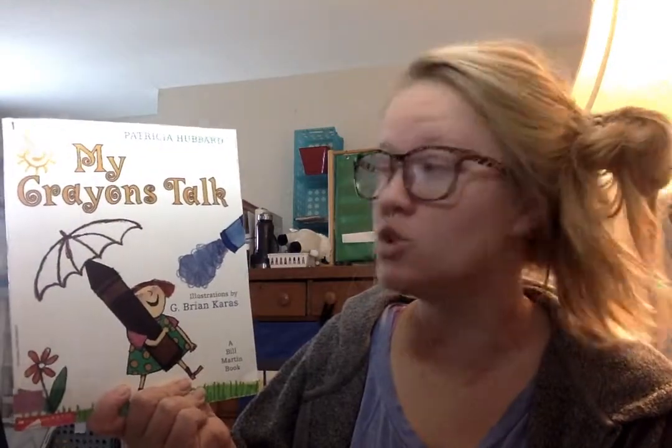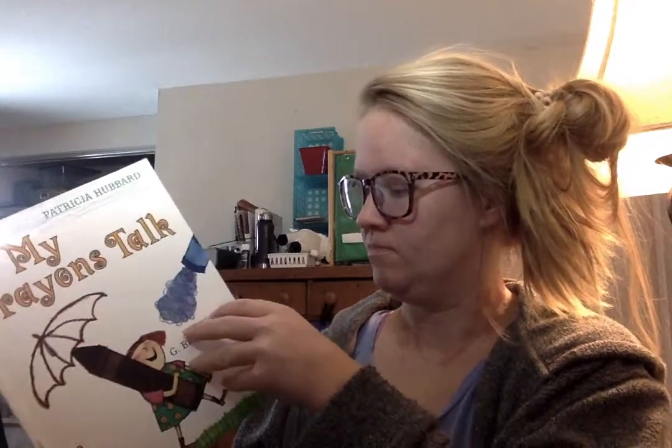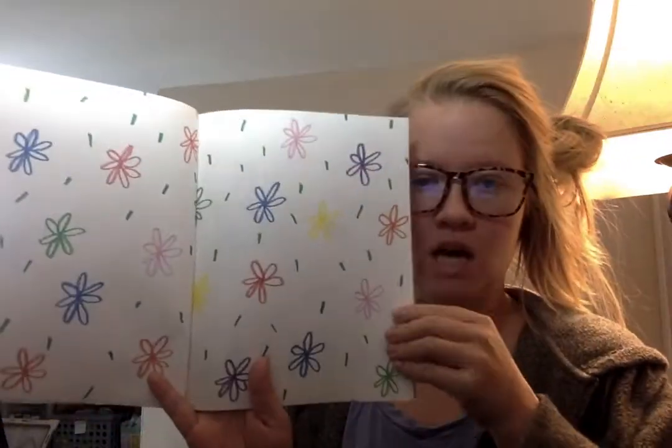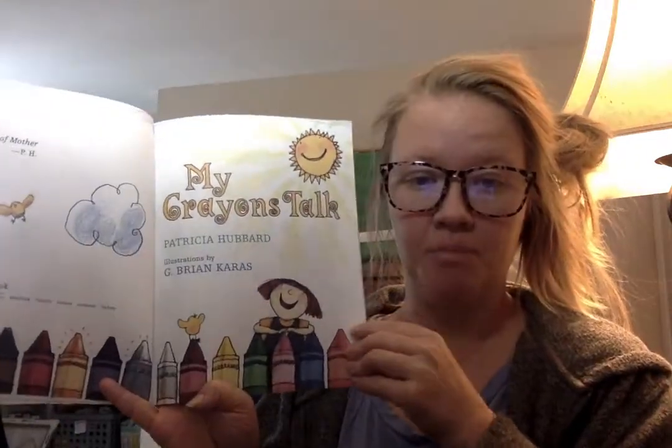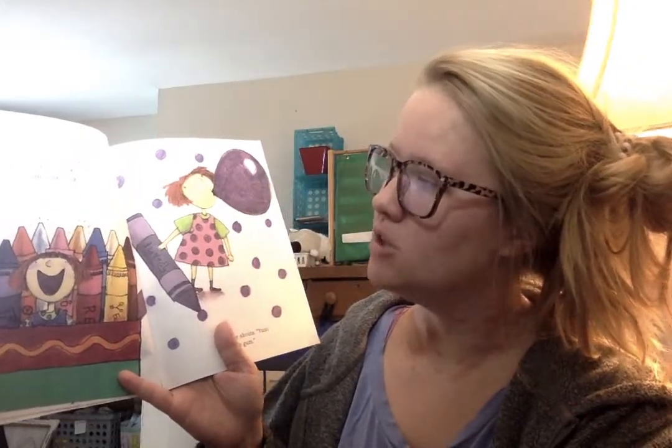My Crayons Talk by Patricia Hubbard. Talk, talk, talk — my crayons talk.